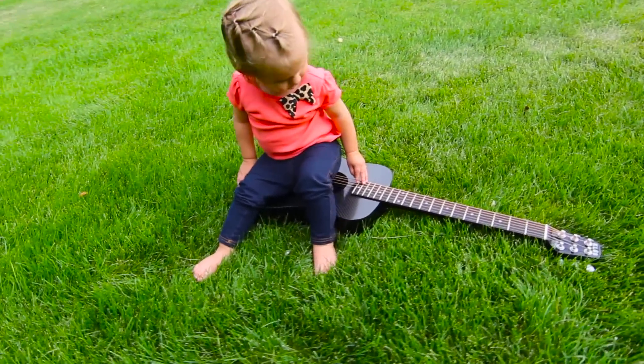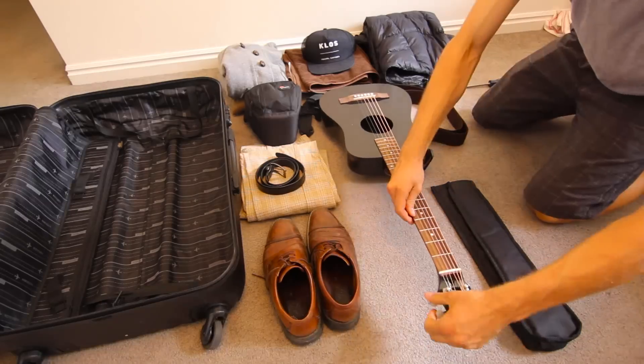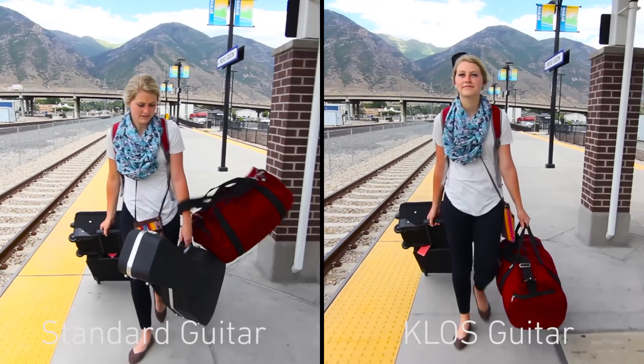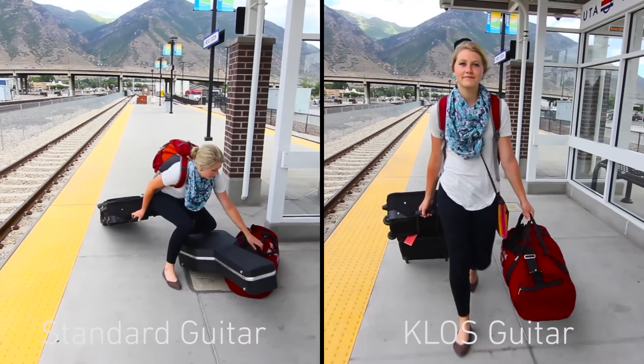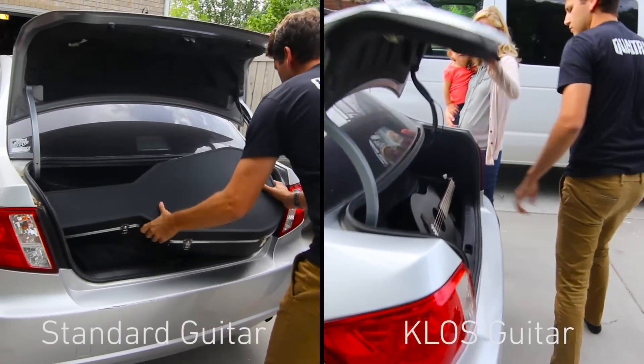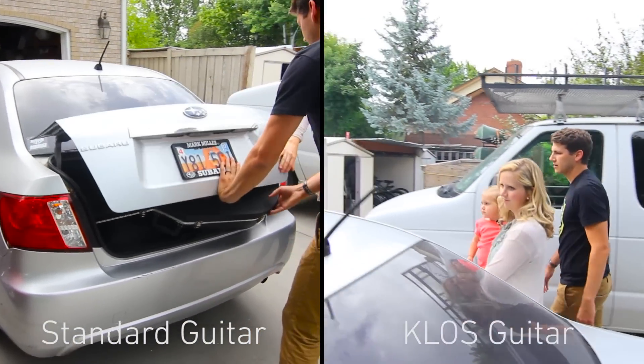It's not just about durability — it's about having a good loud sound that is very portable. Too often people say they don't have room to bring their guitar and they don't want it to get damaged. Our hobbies are always the first thing to be left behind when we become busy, but no longer with a KLOS guitar.